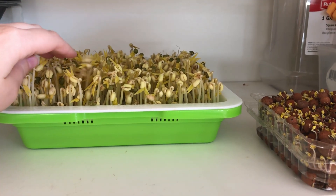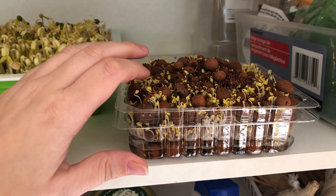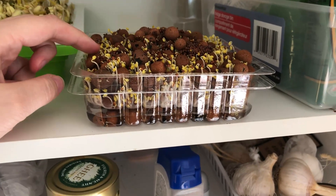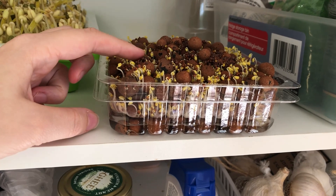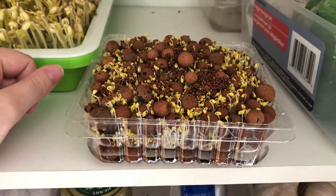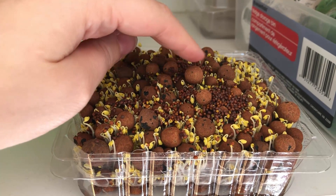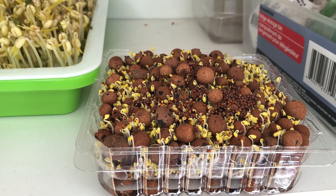Here we've got some microgreens I'm starting to sprout — mung beans and some mustard microgreens as well. This is just an experiment to see how it does on clay pebbles, because it's kind of a gelatinous seed. The experiment may not be worth it but I wanted to see what happens, so I will let you know more as this one progresses.